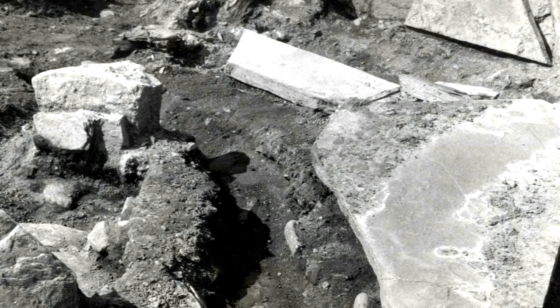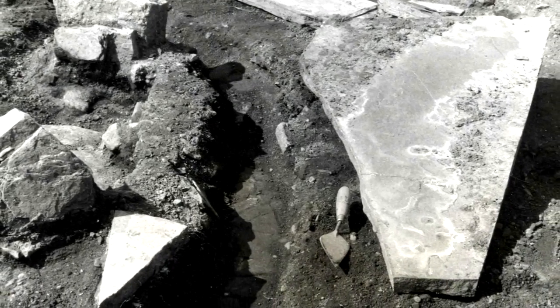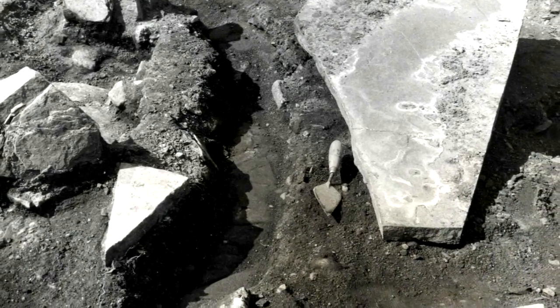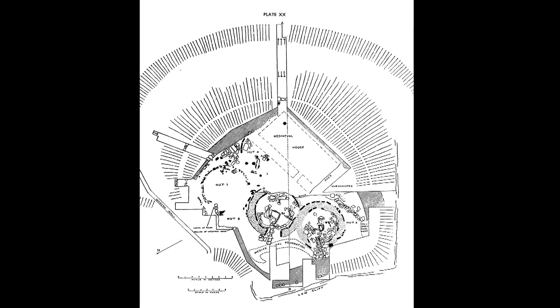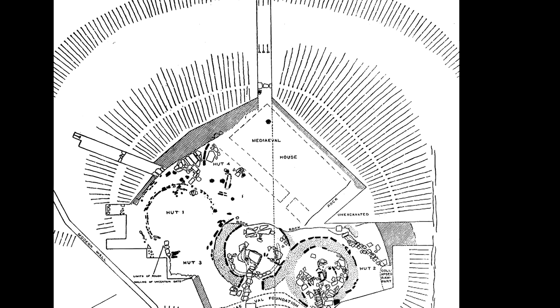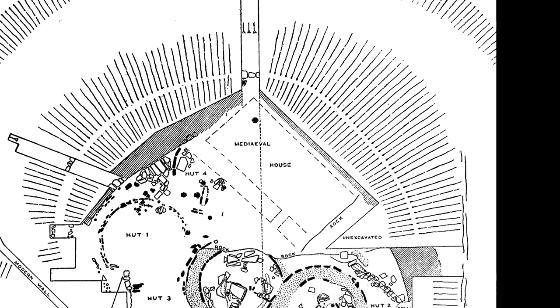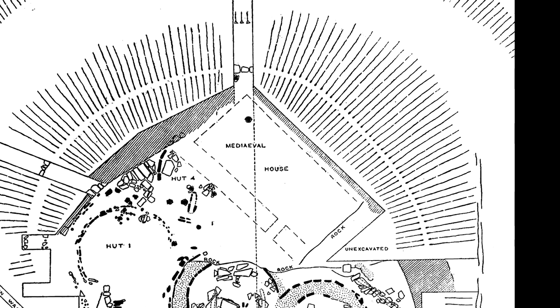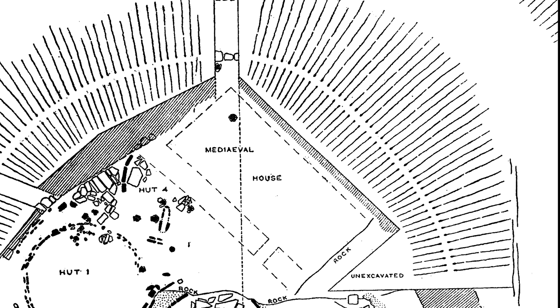It's intriguing to speculate why such a small hut needed three drains. The drains were lined with stone and covered with small slabs, so whatever they carried was well hidden under the floor. Peter Gelling also found traces of a completely different building in the enclosure — a small rectangular structure of a much later period, possibly a Viking longhouse or an animal byre. It seems it was occupied long after the roundhouses were abandoned and fell into disrepair.